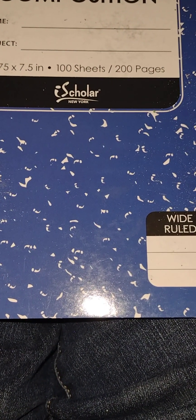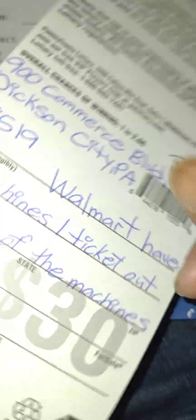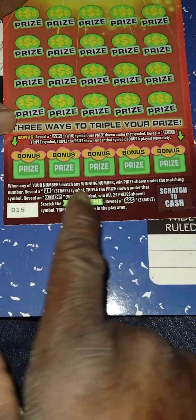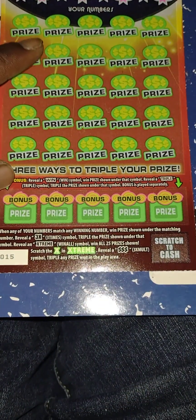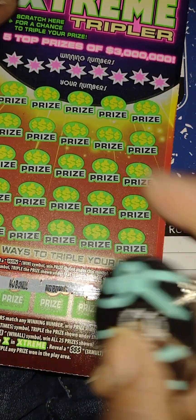We got $10 back. Next ticket up is the 3 Million Extreme Tripler, from the other machines inside Walmart. Rules: get a one symbol for bonus, get a triple symbol to triple the prize. We'll save the top for last — let's do the bonus first to see if we can get a one symbol or triple symbol. No bonus, no bonus — trying to get one — we got a winner!